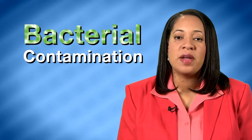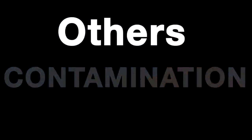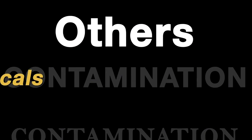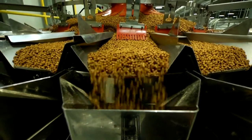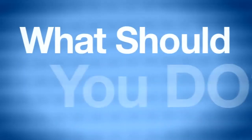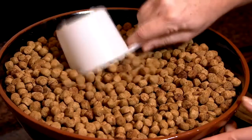Bacterial contamination is one potential problem with pet food, but there are others, like contamination with chemicals or toxins, or including too much or too little of certain ingredients during manufacturing. While these contaminants might not harm humans, they can present a serious risk to your pet. What should you do if you suspect a problem with pet food or treats?